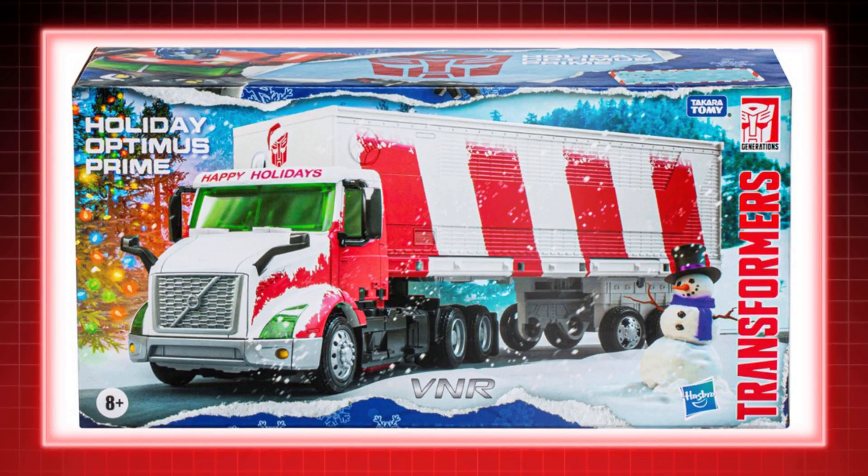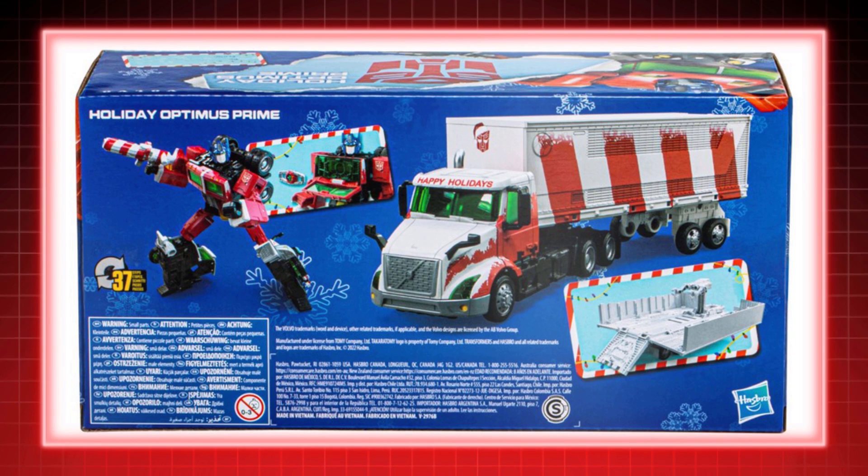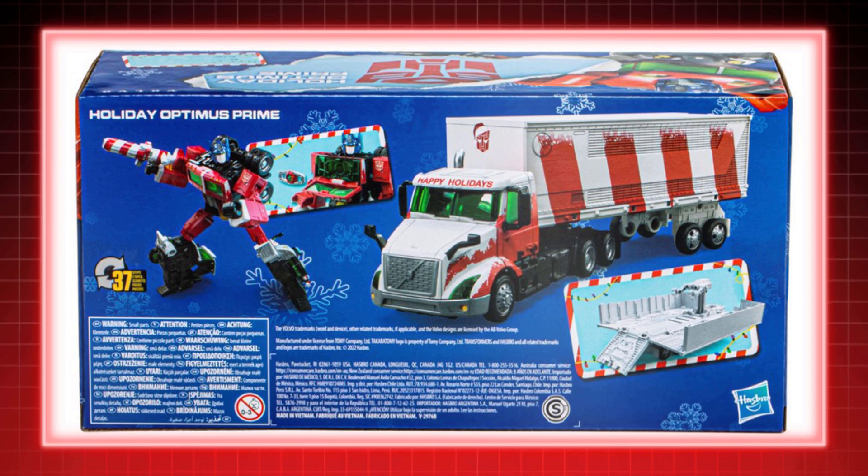In 2022, as the holidays were coming up, Hasbro decided to create a little something special tied to VNR. In Canada, it was mainly available at GameStop, but they released a unique holiday Optimus Prime as a leader-class toy with a special package.